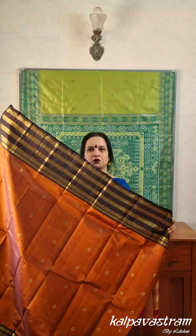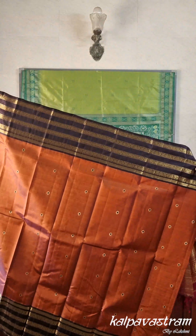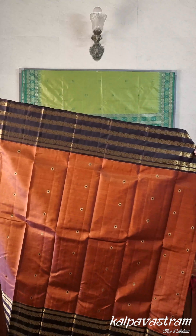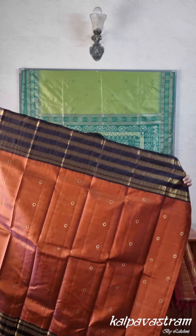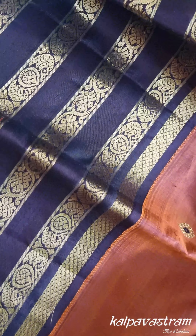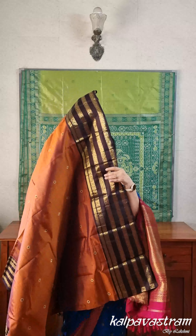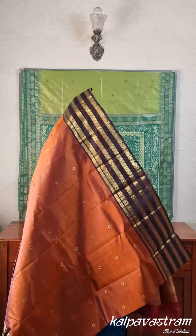A beautiful Kanjivaram silk saree in a vintage combination is what we have next. This is a gorgeous Korvai Kanjivaram silk saree. The body is in a vintage deep honey brown shade with minakari butas done in thread and black color all over. The Korvai borders are in black with two rows of akshi motifs, two rows of kodai visari kind of motifs, and then a row of kuilkan motifs, all done in zari.